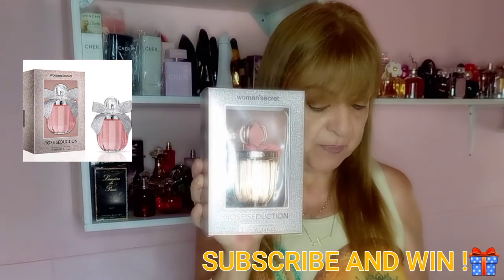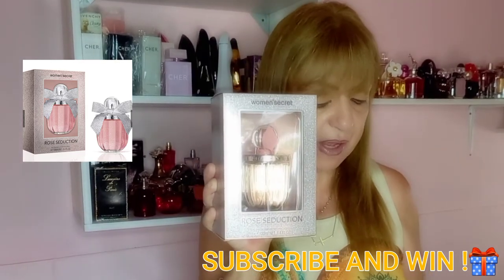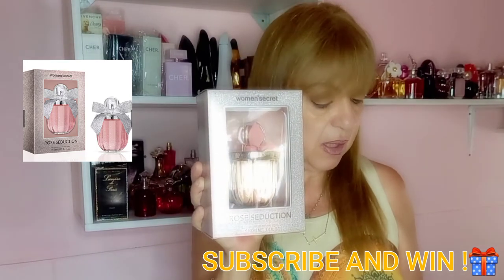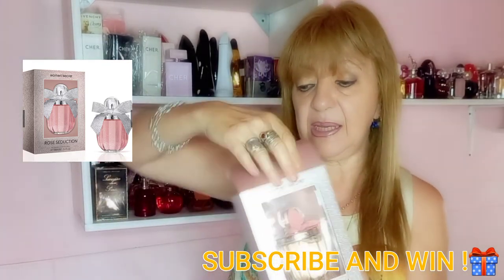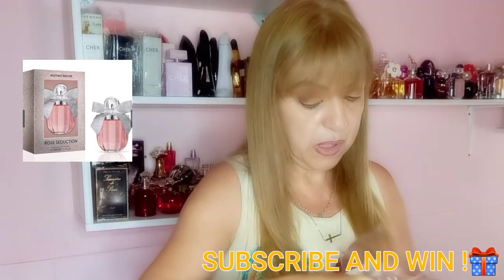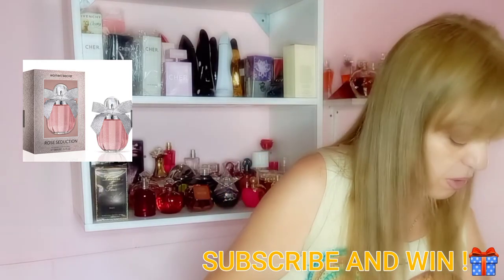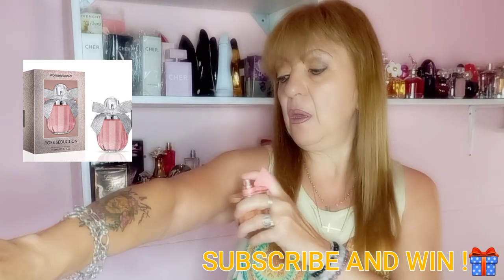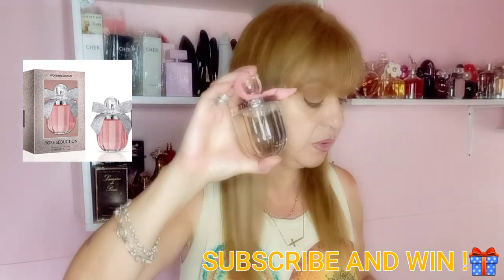Rose Seduction opens with red oranges, orange blossom, and apples. In its heart it has sweet notes, jasmine. In its base it has vanilla and musk. This perfume is also beautifully presented. When you give it as a present the presentation is great. It's not very expensive in Argentina and it's really delicious. This one comes with a pink ribbon and is full of roses.